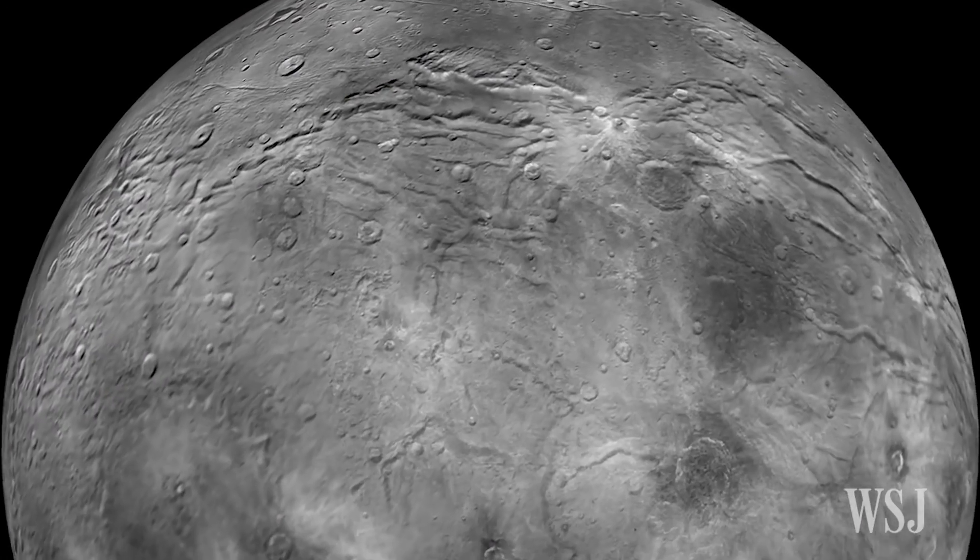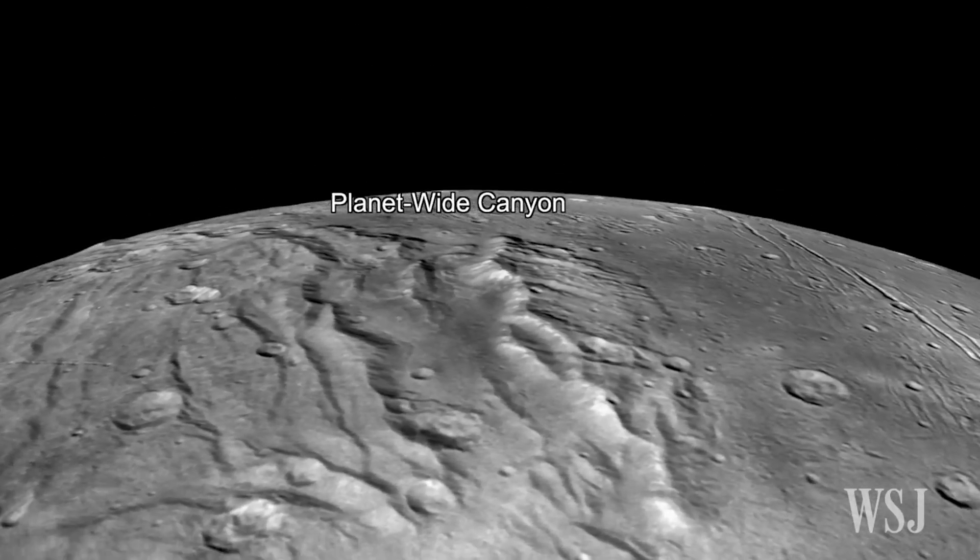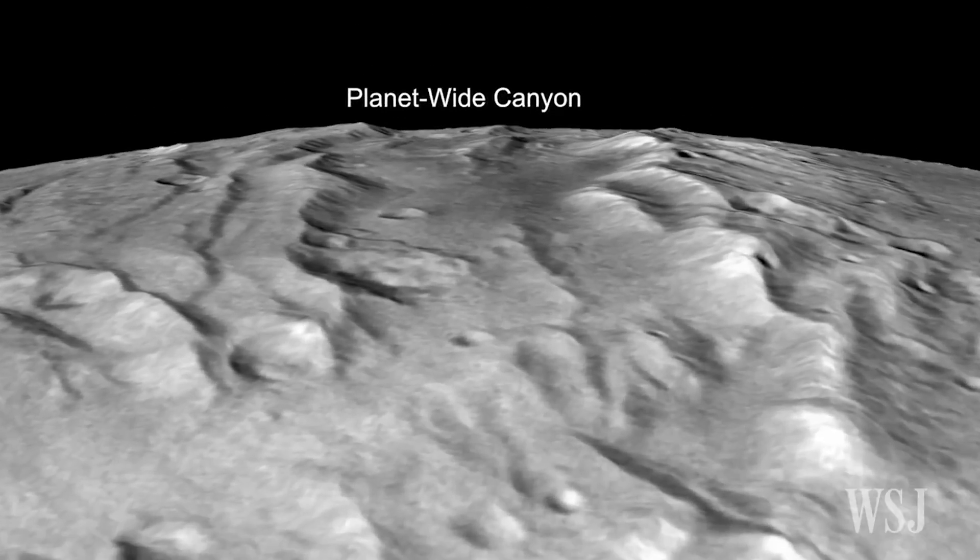Charon, Pluto's largest moon, shows signs of tectonic activity from around 4 billion years ago, but little current motion, the scientists say.